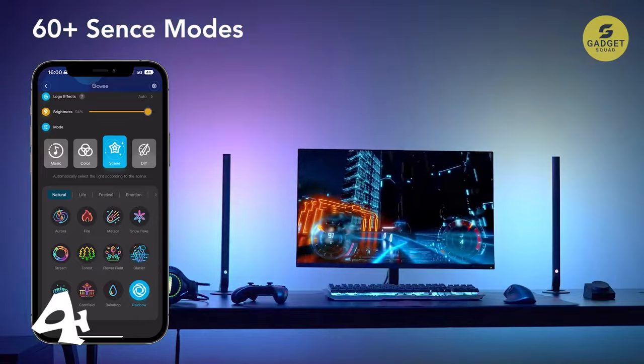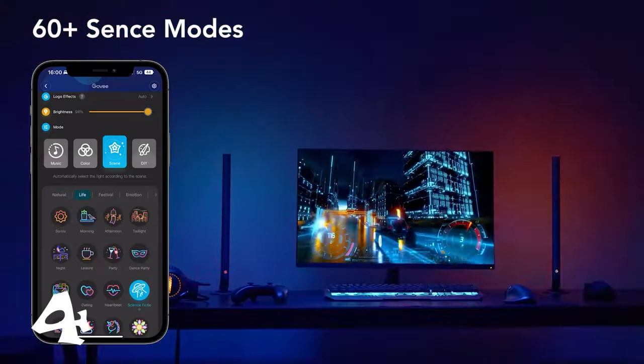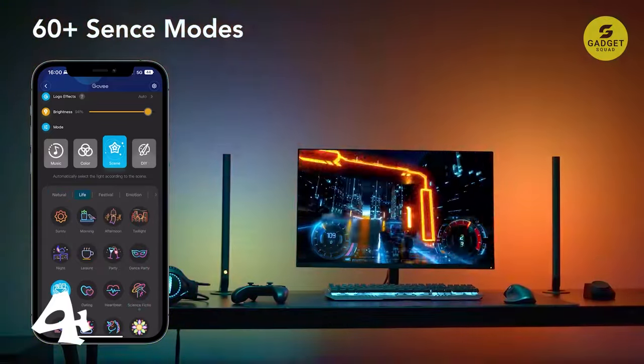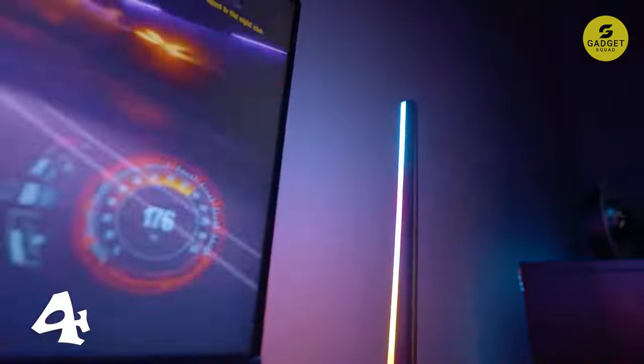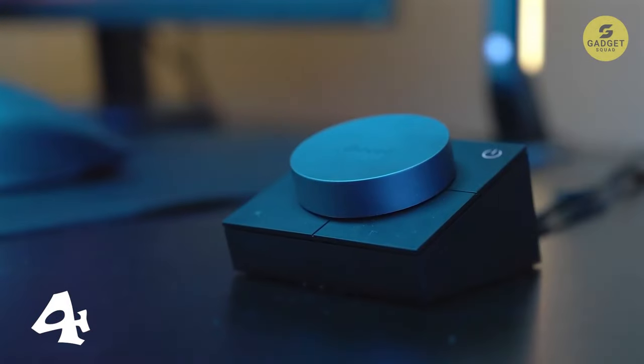These gaming light bars go beyond the visual, reacting dynamically to the sounds of your games or videos, creating an immersive audio-visual experience. With over 60 scene modes, you can choose between exciting lighting atmospheres for gaming or relaxing effects for unwinding.